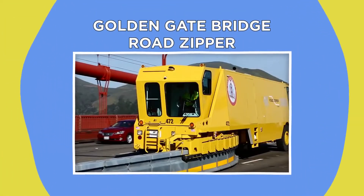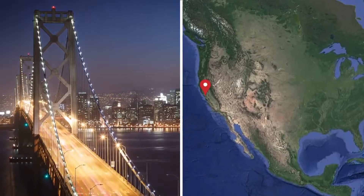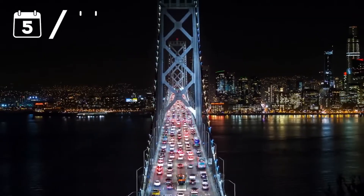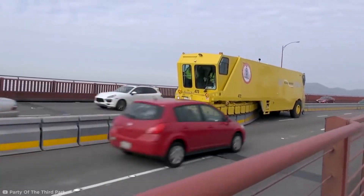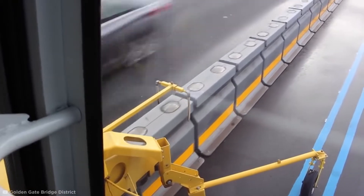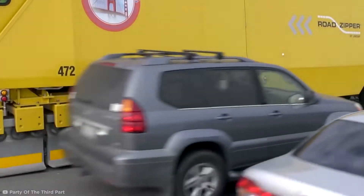Golden Gate Bridge Road Zipper. Rush hour might just be the ultimate bane of a motorist's existence. In built-up city areas like San Francisco, records show commuters can lose up to five days a year trapped in congestion. This is the Golden Gate Bridge Barrier Transfer Machine, also nicknamed the Road Zipper — and you can see why. It's designed to change the position of the concrete or steel lane dividers separating the two directions of traffic.